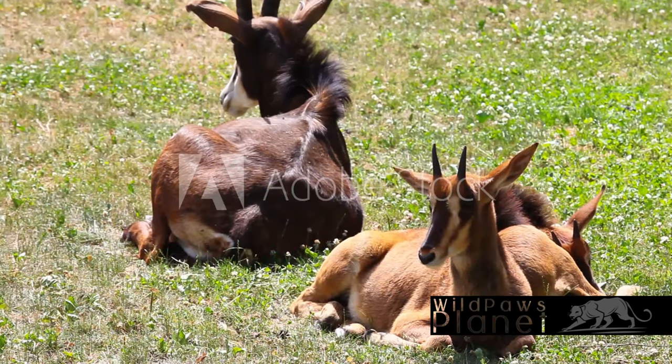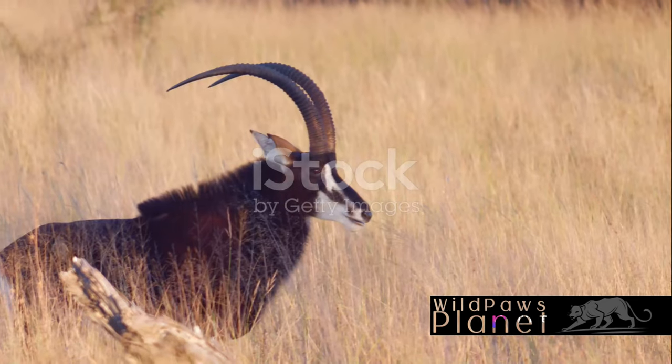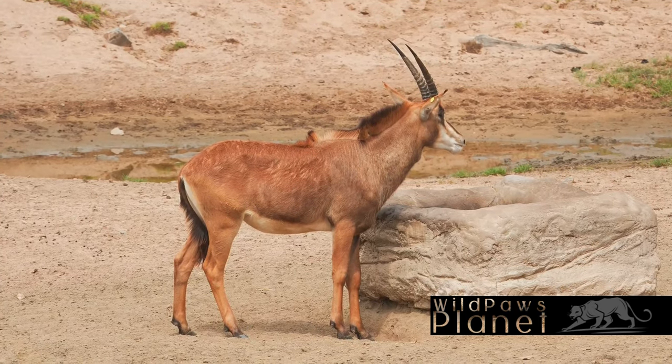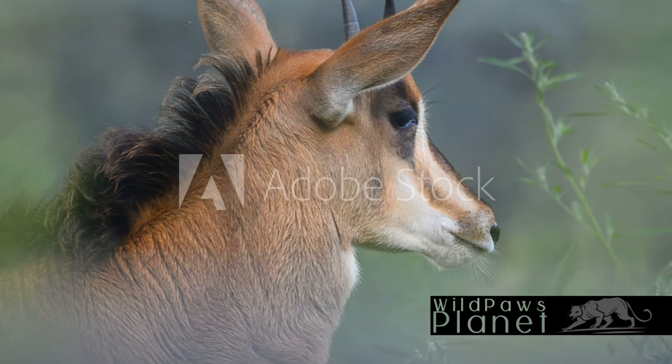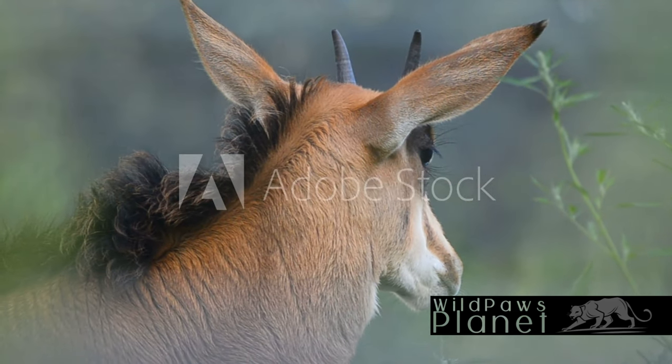Have you ever wondered about the life of a sable antelope, one of Africa's most majestic creatures? Allow me to introduce you to this enigmatic beast, a truly unique specimen among the wildlife of Africa. The sable antelope is easily recognizable with its stunning black coat, a stark contrast to the vibrant greens of its habitat.